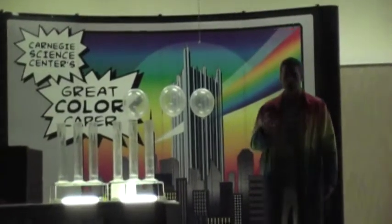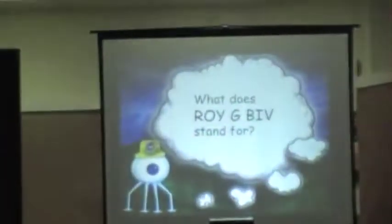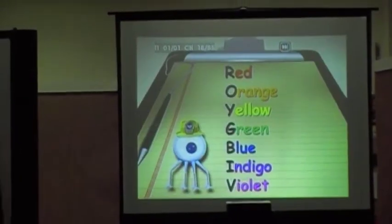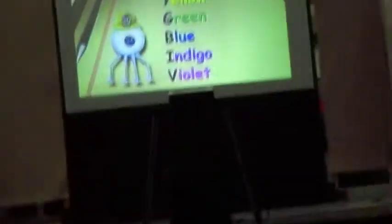So, what does ROYGBIV stand for? The student in the pink shirt answered: red, orange, yellow, green, blue, indigo, violet. Boys and girls, give them a round of applause — very good. Red, orange, yellow, green, blue, indigo, and violet. Look at all the different colors that you can see. Take a look up on screen. I want you to imagine your favorite color and what the world would be like without that color.